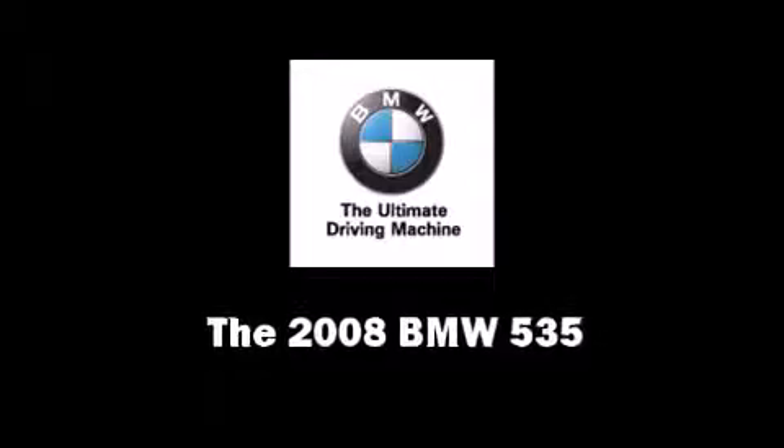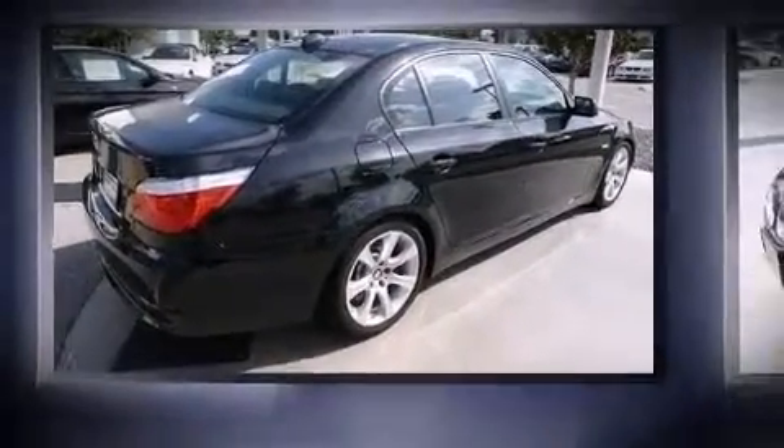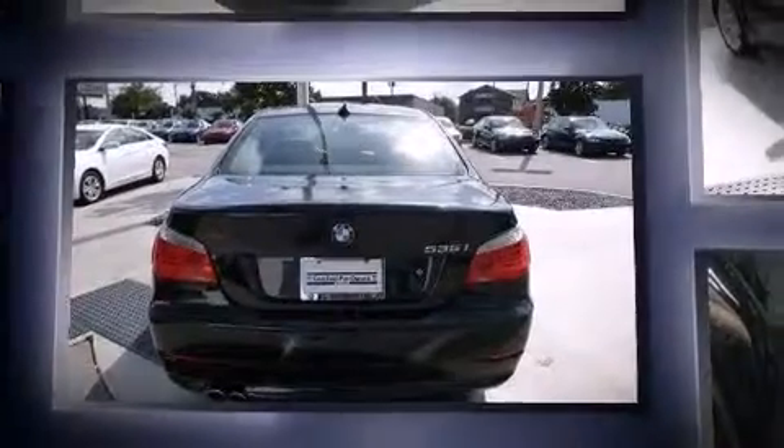With fewer than 45,000 miles on the odometer, this four-door sedan prioritizes comfort, safety, and convenience. Under the hood, you'll find a six-cylinder engine with more than 300 horsepower, providing a smooth and predictable driving experience.